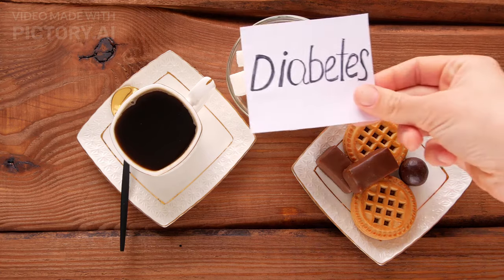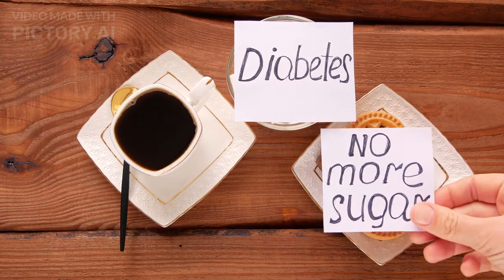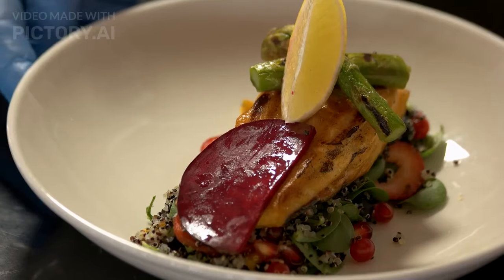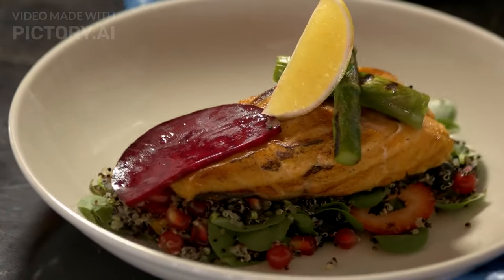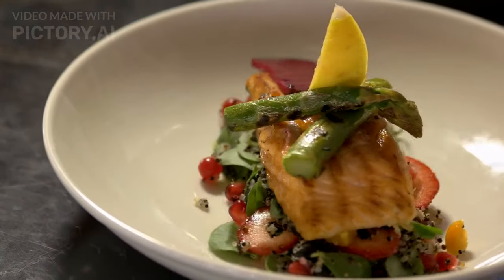Now, let's dive into the kitchen and whip up some diabetes-fighting recipes that are not only good for you but also incredibly tasty. First up, we have the Quinoa Salad Delight — it's a treat for your taste buds and your health. Just follow these simple steps.